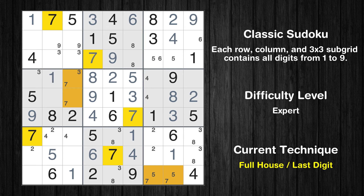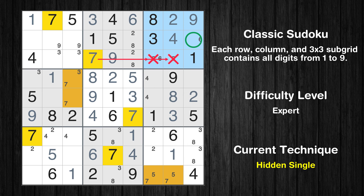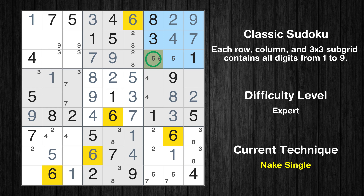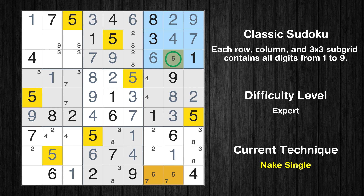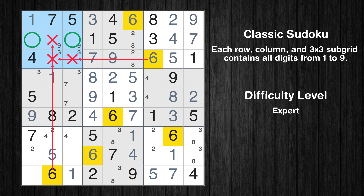Only 2 is missing in the first row. Only 7 is missing in the fourth column. Only two positions left in the second box where value 2 can be placed. In the third block, the number 7 can be directly placed. Only one position left in the third box where value 6 can be placed. Only one position left in the third box where value 5 can be placed. Only one position left in the ninth box where value 5 can be placed. Only one position left in the ninth box where value 7 can be placed.